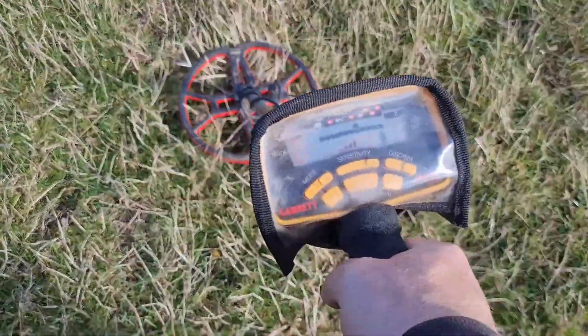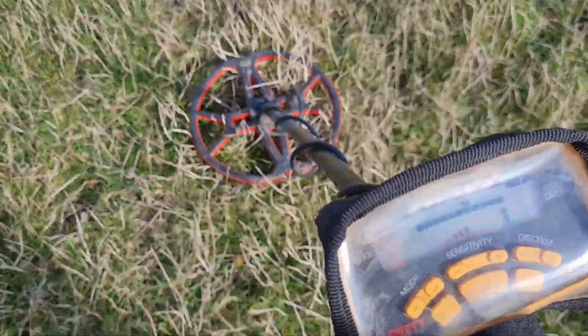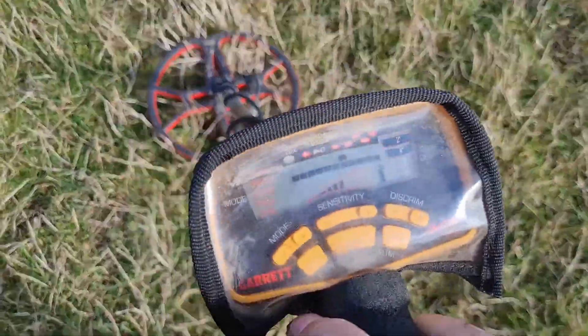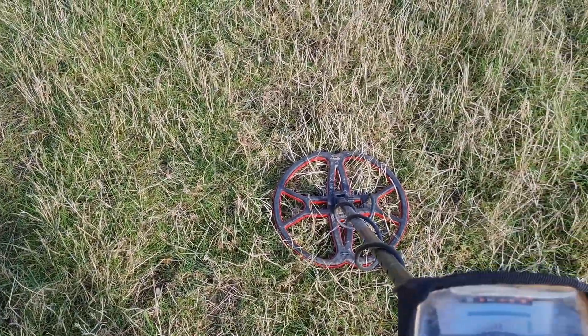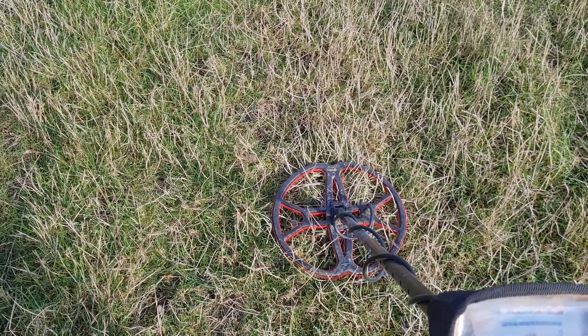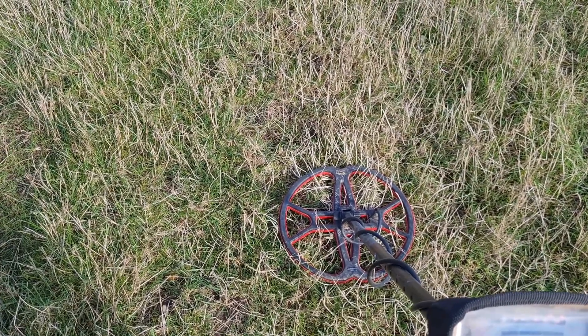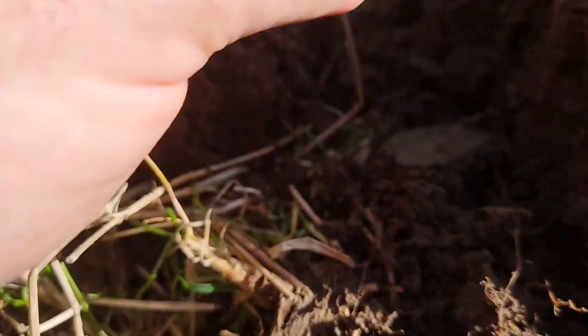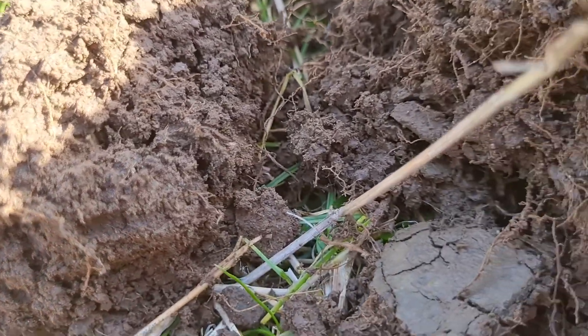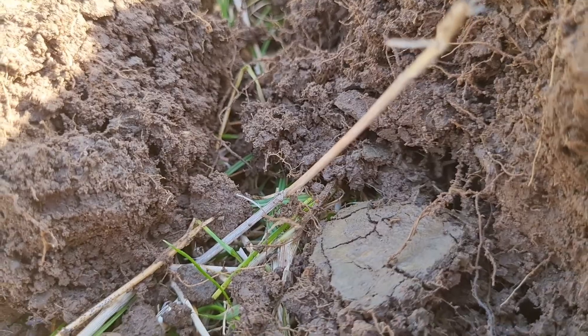Another one, pretty much surface level. Going along this fence line, all we've had is tart, aluminium, and lead. So we'll dig it and see. And it just literally popped out — you can see the imprint there.